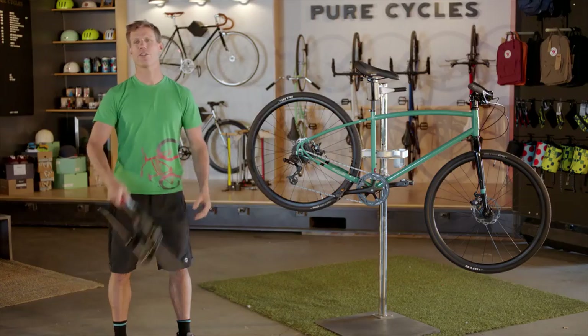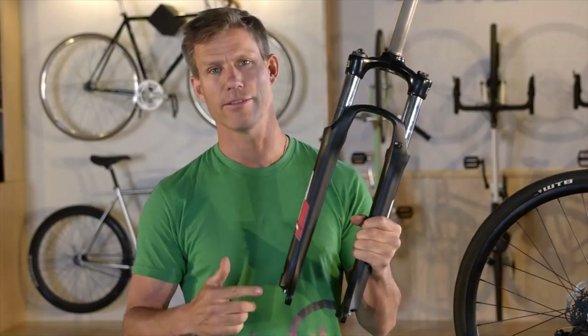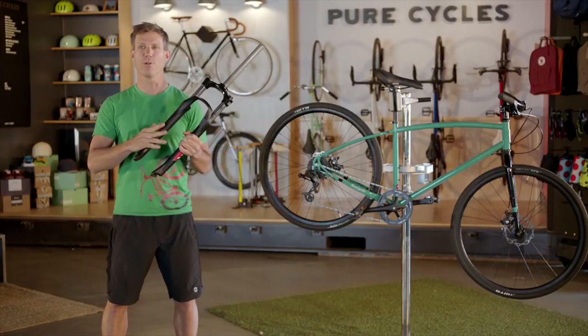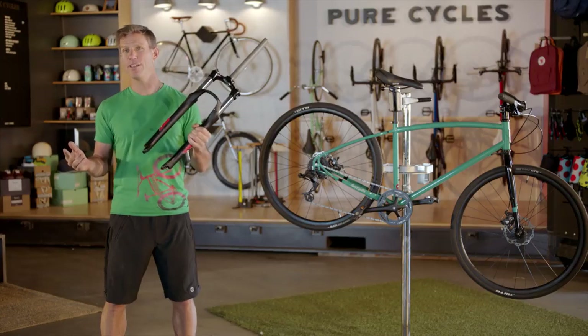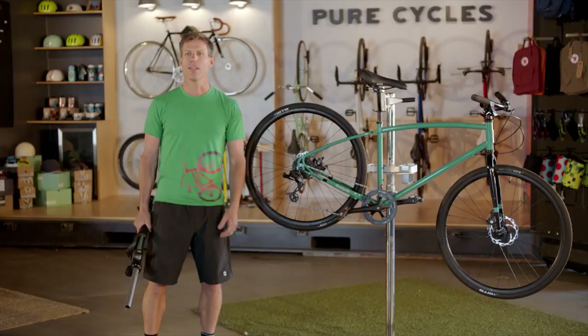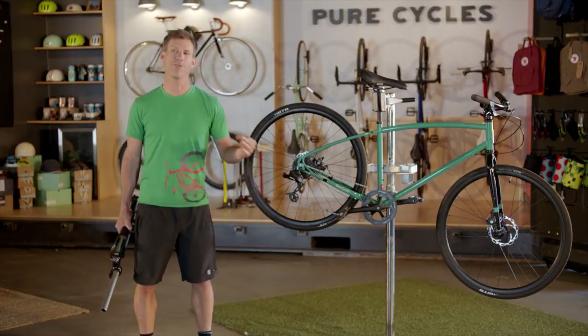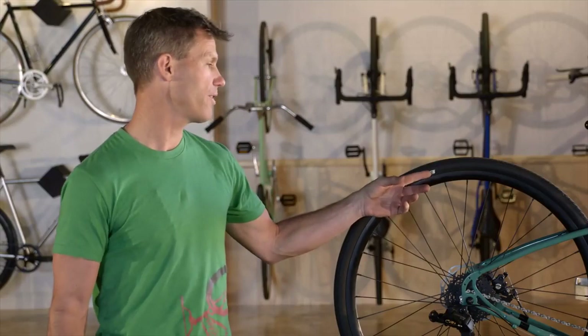Don't get sucked into the trap of suspension, especially if you're buying an entry level bike. Though suspension is supposed to make your ride more comfortable, cheap suspension is heavy, it breaks down easily, and will probably slow you down in the long run. If you want to soak up a few more cracks in the pavement, try opting for a slightly fatter tire, like the one that comes with this bike.